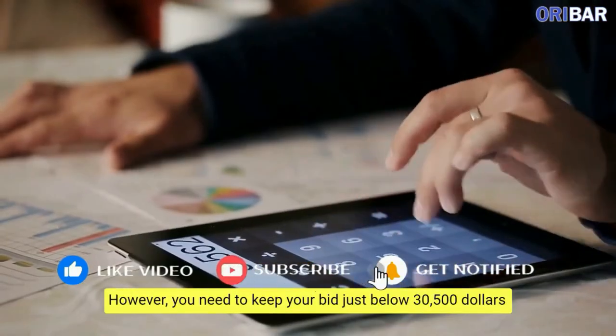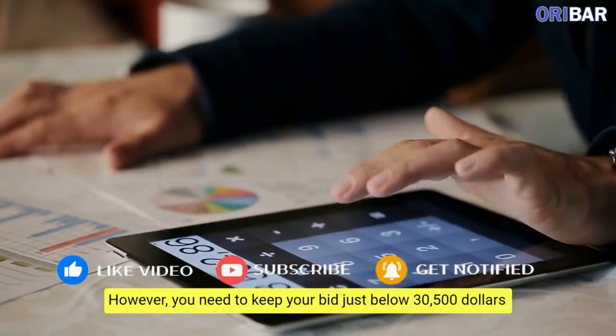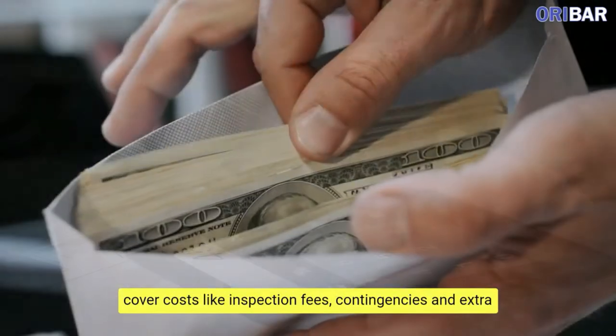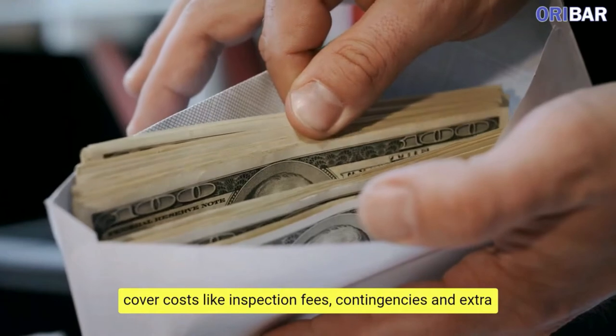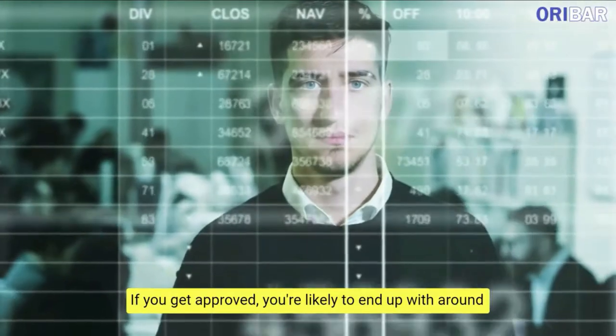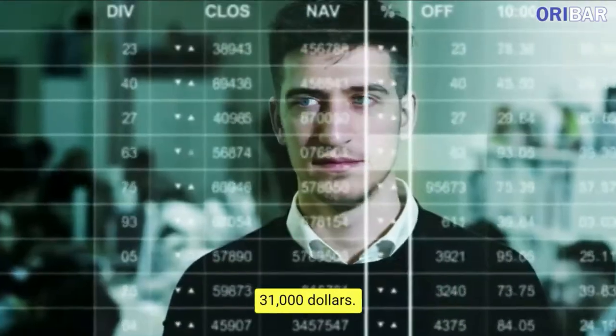However, you need to keep your bid just below $30,500 to allow funds of up to $4,000 to $5,000 to cover costs like inspection fees, contingencies, and extra origination fees. If you get approved, you're likely to end up with around $31,000.